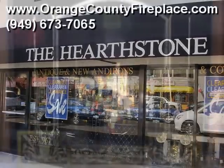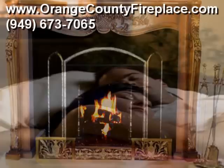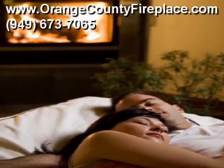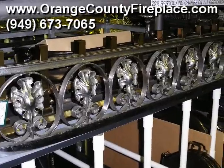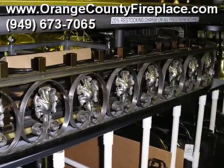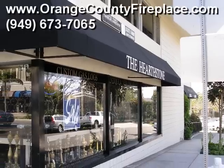Since 1967, we at Hearthstone have meticulously acquired the largest selection of only the finest new as well as antique fireplace accessories available anywhere on the West Coast — literally thousands of fireplace accessories, all awaiting your discriminating and tasteful eye and attention to detail.